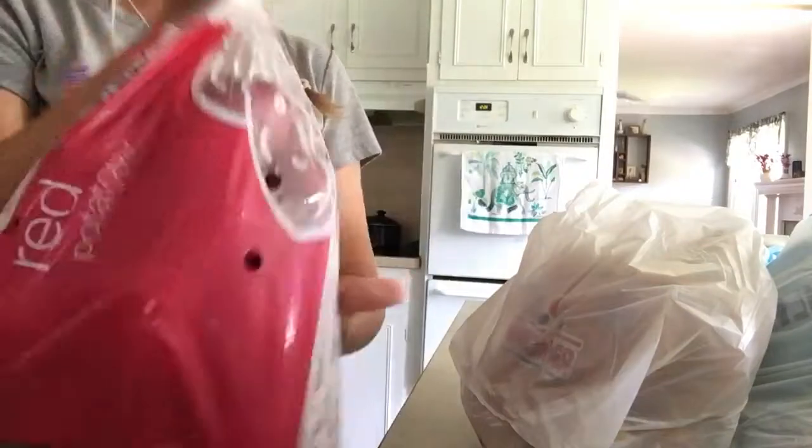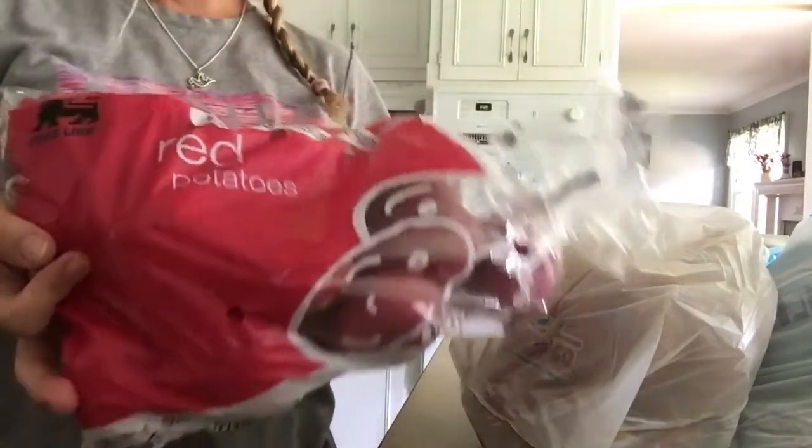I got a big bag of these and they're on sale, so that was really a blessing.